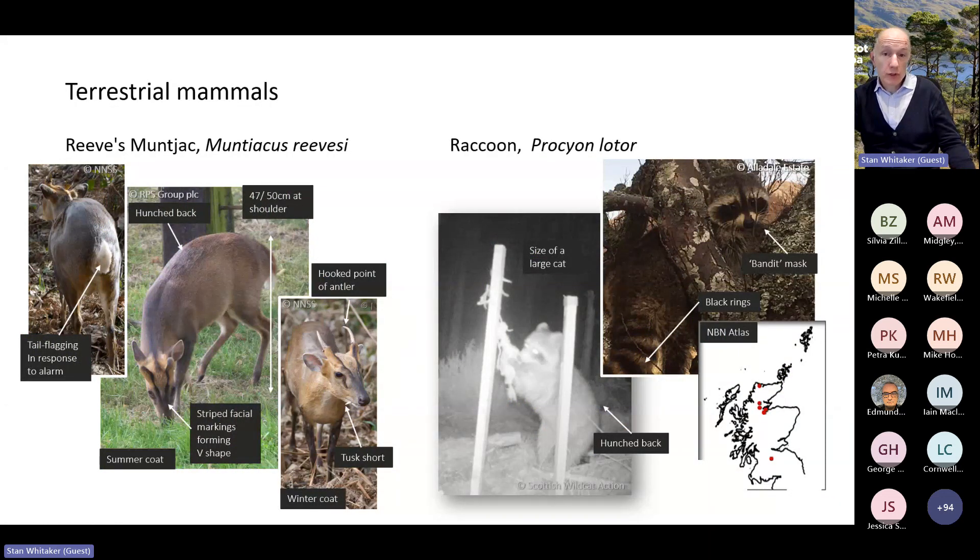Muntjac and raccoon are mammals known to have escaped from captivity several times in Scotland. NatureScot does not consider Muntjac to be established in Scotland — the small number of verified records are associated with recent escapes from captivity, and the majority of unverified records investigated are likely to have been roe deer. Four or five male raccoons escaped from the Black Isle Wildlife Park in December 2015. In early 2016, raccoons were spotted at various locations from the Black Isle and Easter Ross. We think these raccoons captured in the wild in Scotland were probably recent escapes.